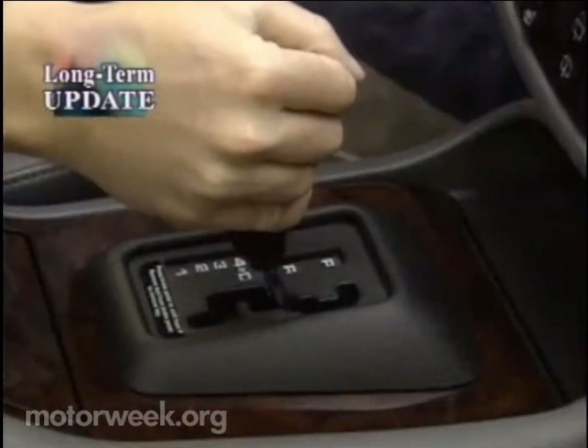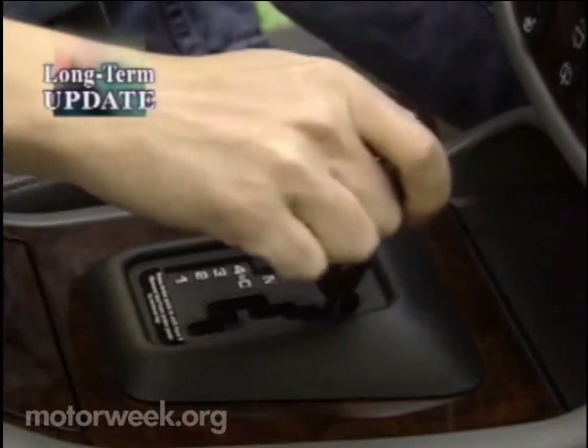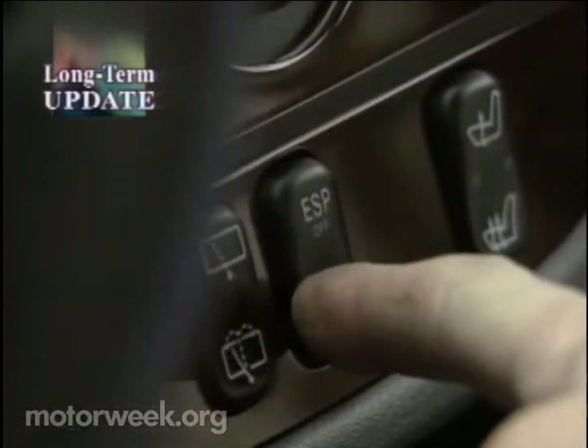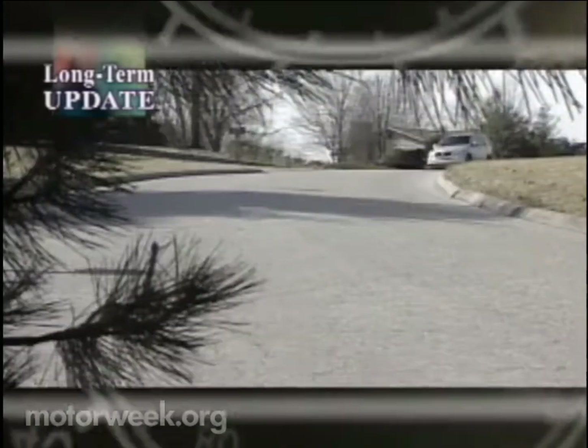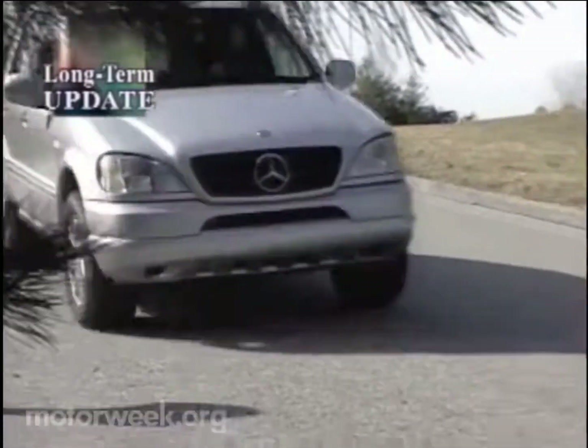The five-speed automatic is virtually seamless, and the fully automatic four-wheel drive system reacts to low friction a lot faster than a driver can. Unlike most SUVs that use some form of locking differential to control wheel spin, the ML uses electronic traction control. The system adjusts both brake and throttle to control power until traction is restored.